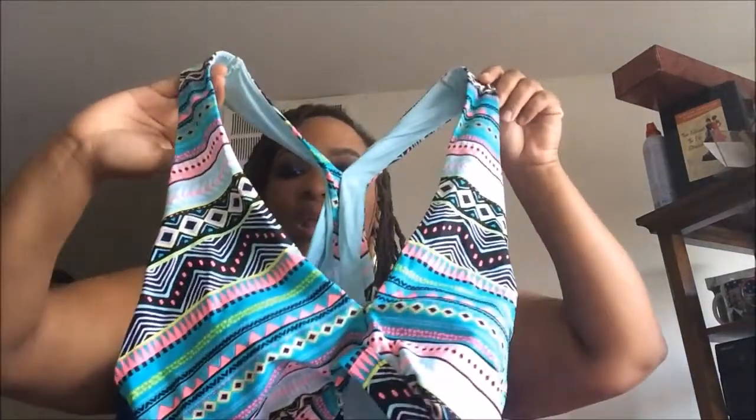Moving on, I picked up this cute bikini top from Forever 21. It crosses over but you can also mix it up — you can wear the straps on one side, crisscross them over, or just wear it regularly. I wore it regularly to support my boobs, and I think once I lose a little more weight I'll try crossing it over. Most of the two-pieces I'm showing you are around $15.